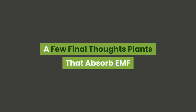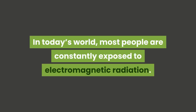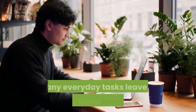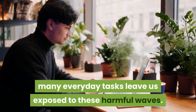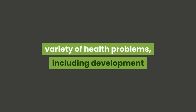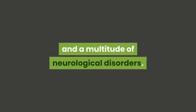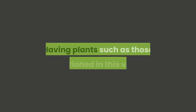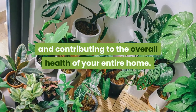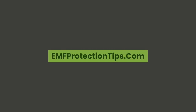A few final thoughts on plants that absorb EMF. In today's world, most people are constantly exposed to electromagnetic radiation, whether we are using our cell phones or our laptops — many everyday tasks leave us exposed to these harmful waves. Too much electromagnetic radiation can lead to a variety of health problems, including development or increase of allergies, an increased risk of cancer, and a multitude of neurological disorders. Having plants such as those mentioned in this video, you'll be doing yourself and your family a favor and contributing to the overall health of your entire home. For more EMF protection information, go to www.emfprotectiontips.com.